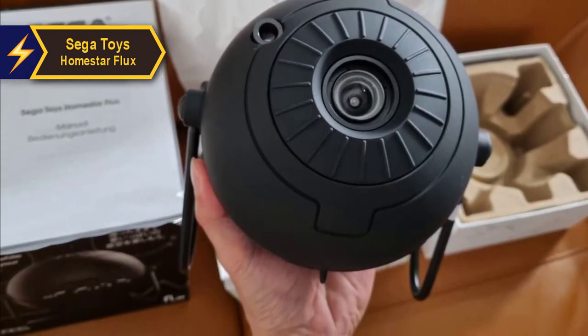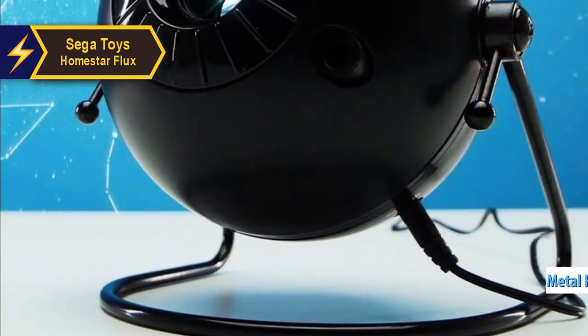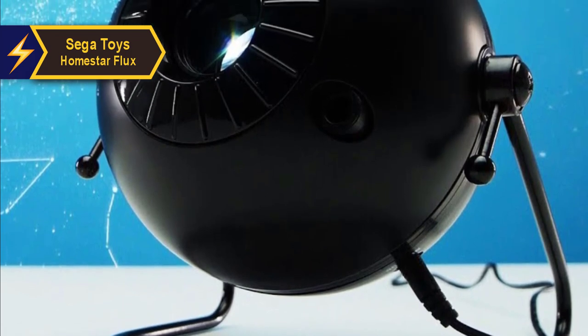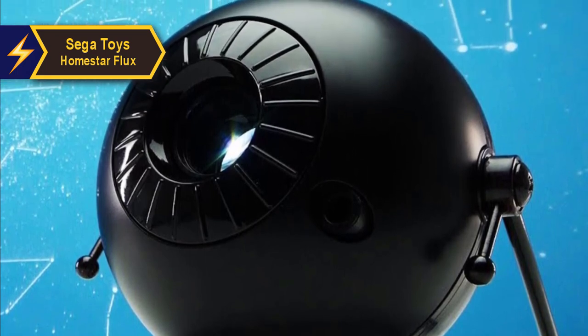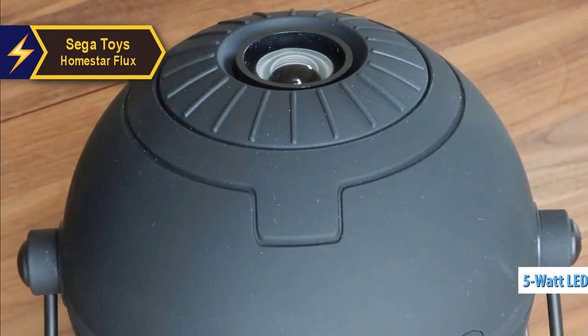The compact projector is crafted from durable plastic and comes with metal legs for added stability. Its satin black finish gives it a sleek, modern look that complements any decor. The packaging is just as impressive — the unit arrives in a stylish cardboard box protected by an additional cardboard sleeve and internal cardboard padding.